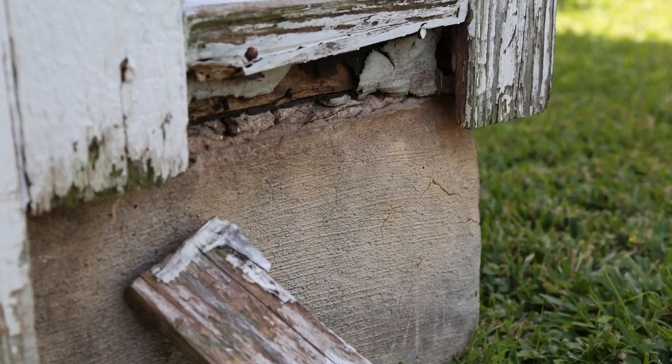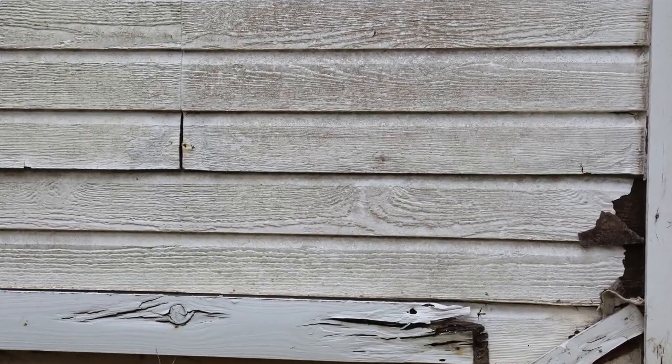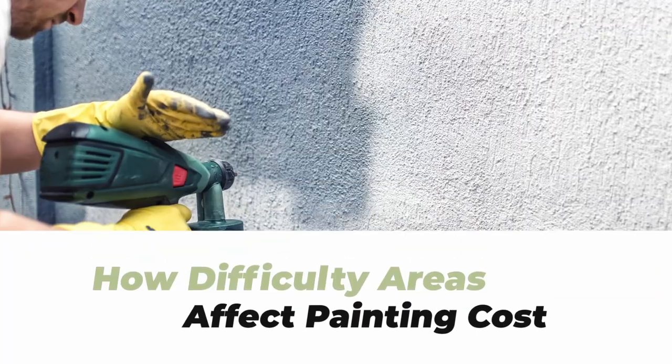The worse the condition of the siding, the more it will cost to paint over or possibly repair. For example, if your siding has areas that contain rot or damage, those areas will need to be repaired before they can be painted. Simply put, if your siding is in great condition and does not need repairs, it will cost less than siding that needs patchwork or repairing.